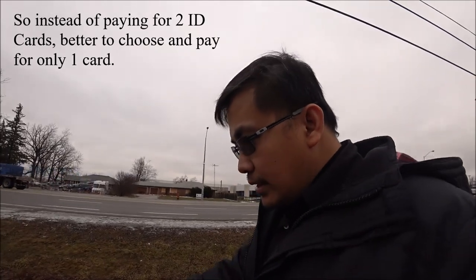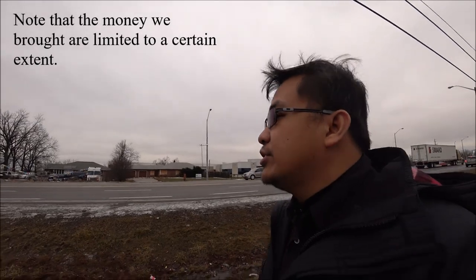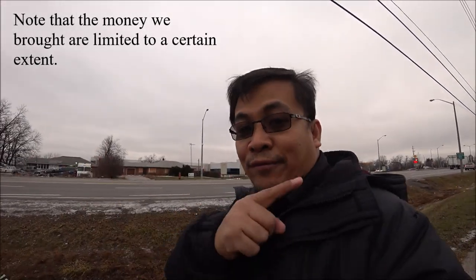We were asked through Service Ontario to choose which ID to get first or prioritize. We decided that I will take the driver's license, and if I get it, the photo card will be cancelled. For the sake of having an ID at this stage, my partner went ahead and got the photo card and had her picture taken there.